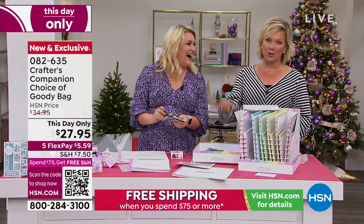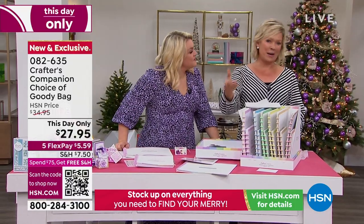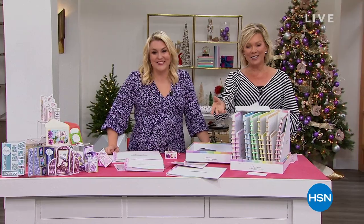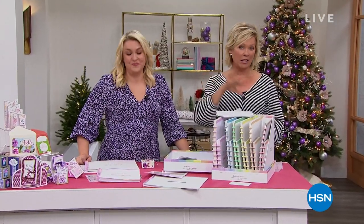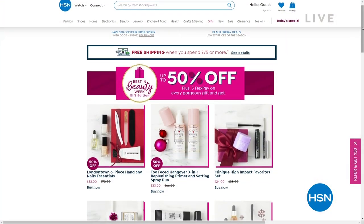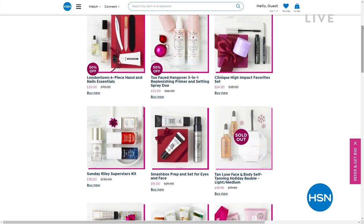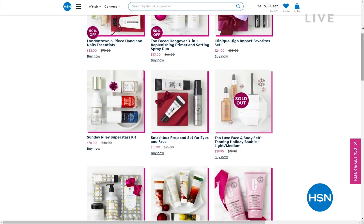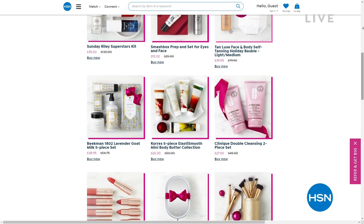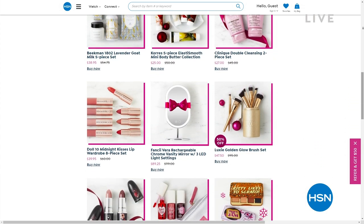Also, a couple of things to share: at HSN we've got incredible beauty brands where you can get up to 50% off with free shipping — check out hsn.com. Major beauty brands from Too Faced to Benefit, nail lacquer brands from London Town, Tan Lux, Kerez, Beekman, Longcomb, and Doll 10. Check it all out. But speaking of beauty — the beautiful, legendary Dolly Parton is coming back to HSN with the premiere of her new fragrance, Smoky Mountain.